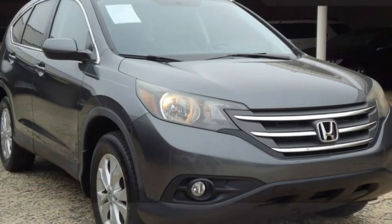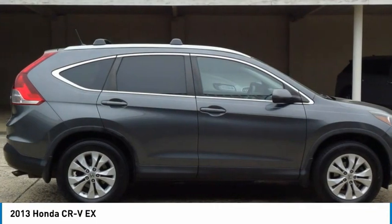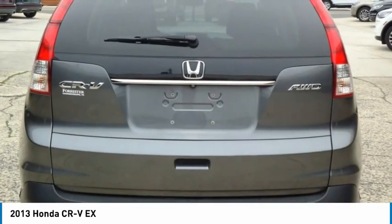The 2013 CR-V is a top recommended vehicle because of its car-like driving manners, good value, cool technology, and comfy interior.